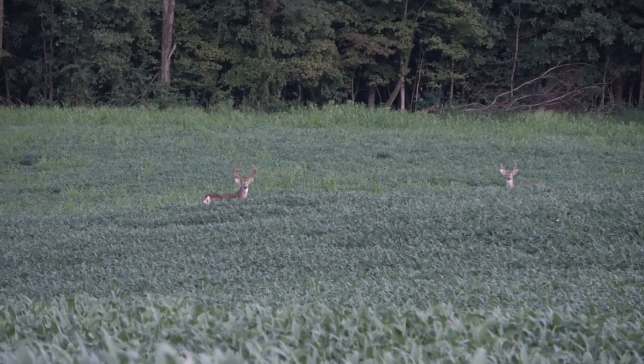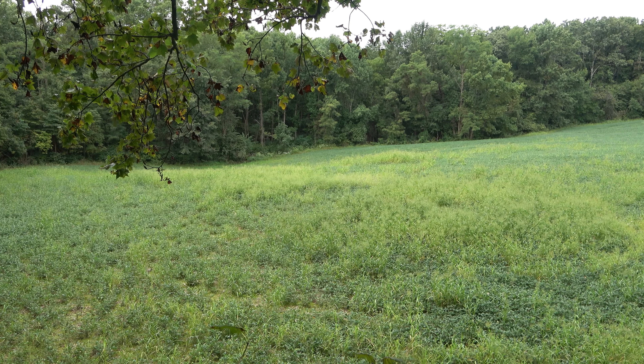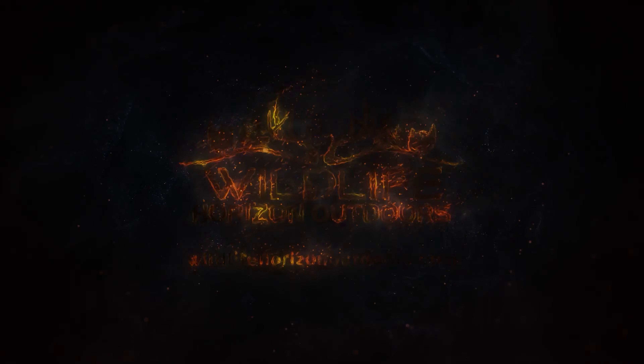Awesome spot. Never hunted before, but I've been watching all these bucks come out in these beans at night. We just think it's going to be such a cool spot. Can't wait for the 24th. A lot of good trails coming out right there right beside us — should give me about a 20 to 25 yard shot. Stay tuned everybody, we'll see you next time.